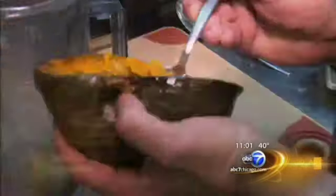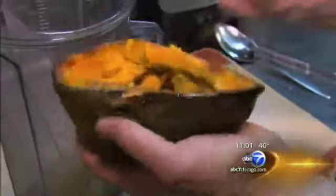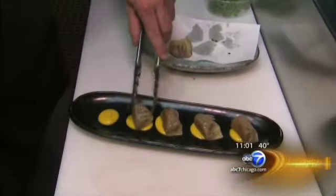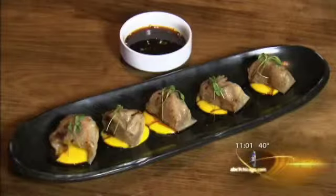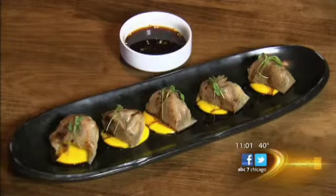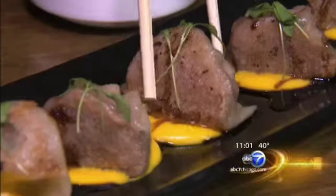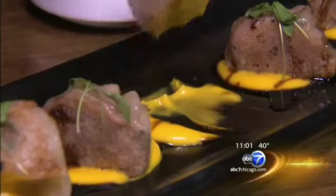We use Kobe, or wagyu, beef in the gyoza. The squash actually cuts some of the fat that coats your tongue, so that's the purpose of serving the kabocha with it. Gidri roasts the kabocha until it's fork-tender, then adds the flesh to a blender along with sugar, salt, and butter, eventually plating the individual gyoza over tiny pools of the pureed squash. In this case, the vegetable serves more as an accent than anything else. Kabocha has a stronger flavor — it's still sweet, and actually when we puree it, it kind of lightens up and gets a little fluffy.